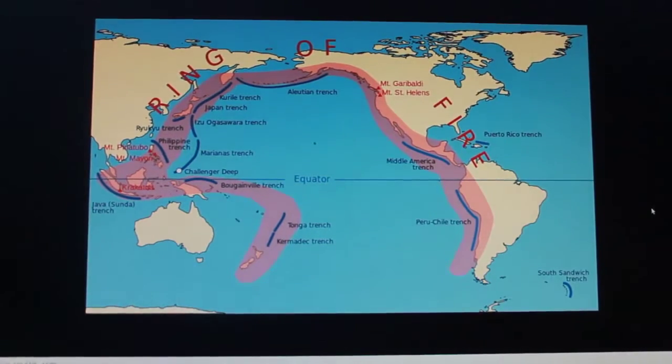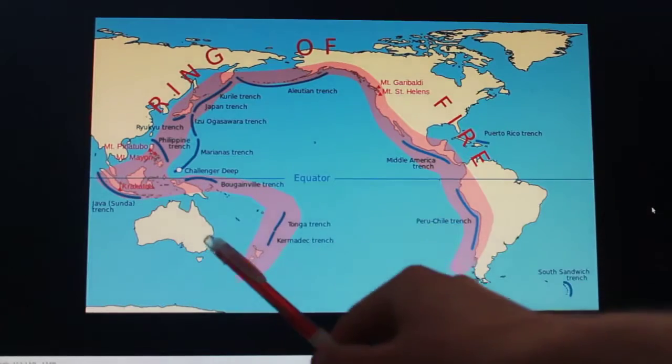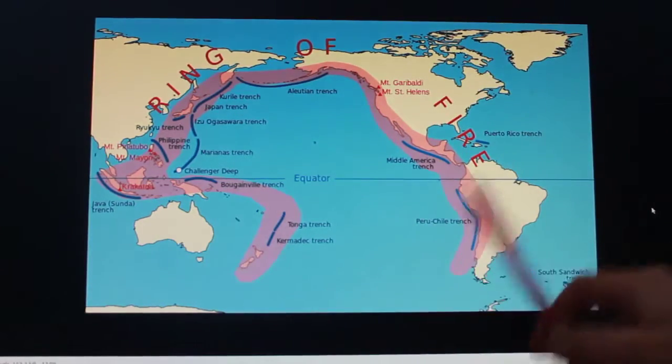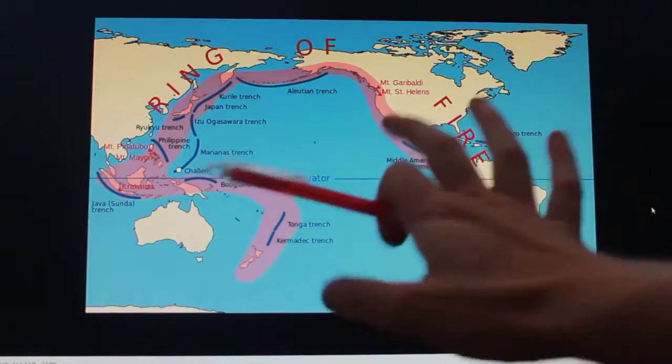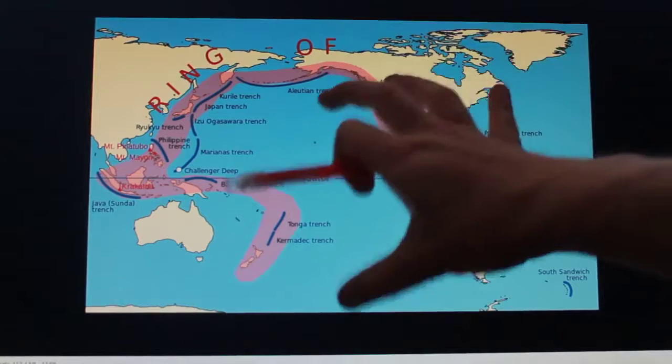The Ring of Fire - our own moon might have sheared off the Earth. It probably sheared off from here. And if we include Australia in this, it's a huge hexagon, a basalt pattern. This would have been a supervolcano there, which annealed. It slides annealed into a basalt pattern, and the moon sheared off here.